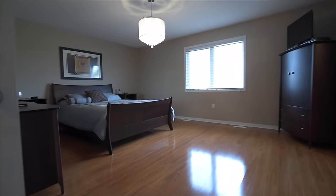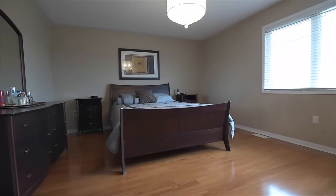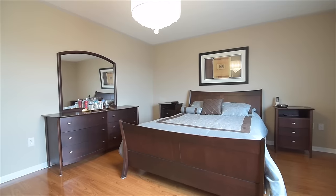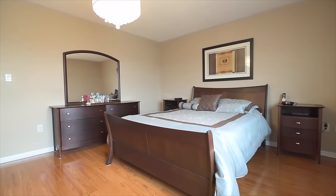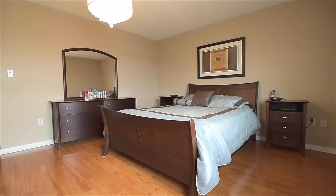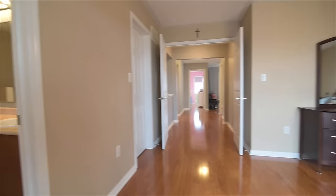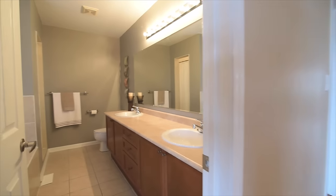A double door entry opens into a graciously sized master bedroom flooded with natural light. This beautiful retreat comes with a walk-in closet and a five-piece en-suite with an extra-long vanity with his and her basins, a soaker tub, and a separate shower area.